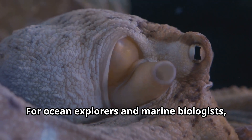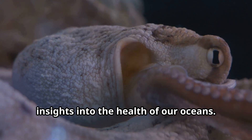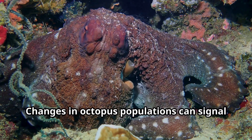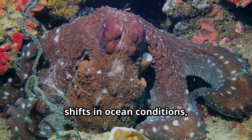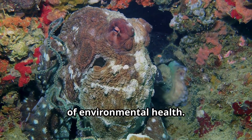For ocean explorers and marine biologists, studying octopuses provides valuable insights into the health of our oceans. Changes in octopus populations can signal shifts in ocean conditions, making these animals important indicators of environmental health.